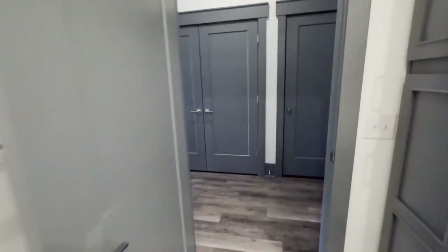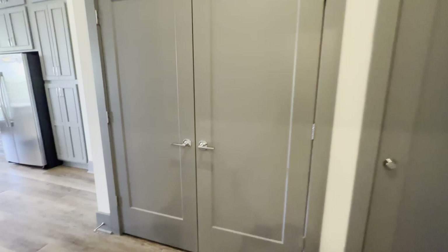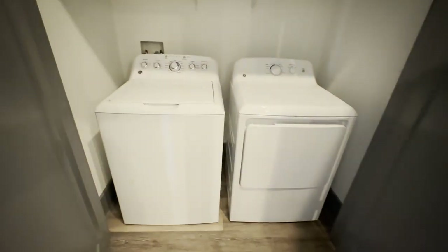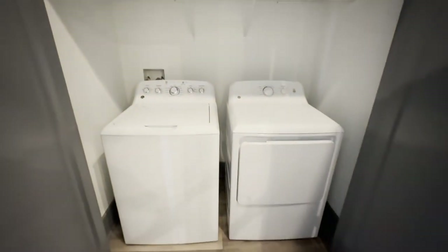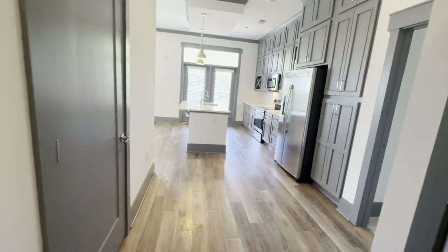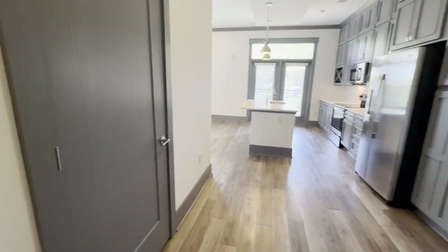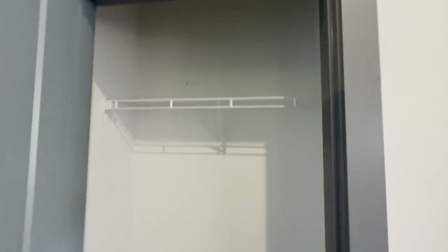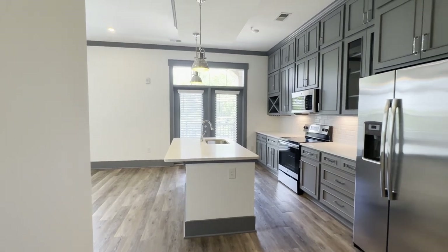Let's take a step back out here. Over here is the washer and dryer — this is included, so you do not have to worry about renting one. First day you move in, you've got that ready for you. Continuing on off to the side, this is a storage closet, so you've got additional space right here, very conveniently located on your way out.